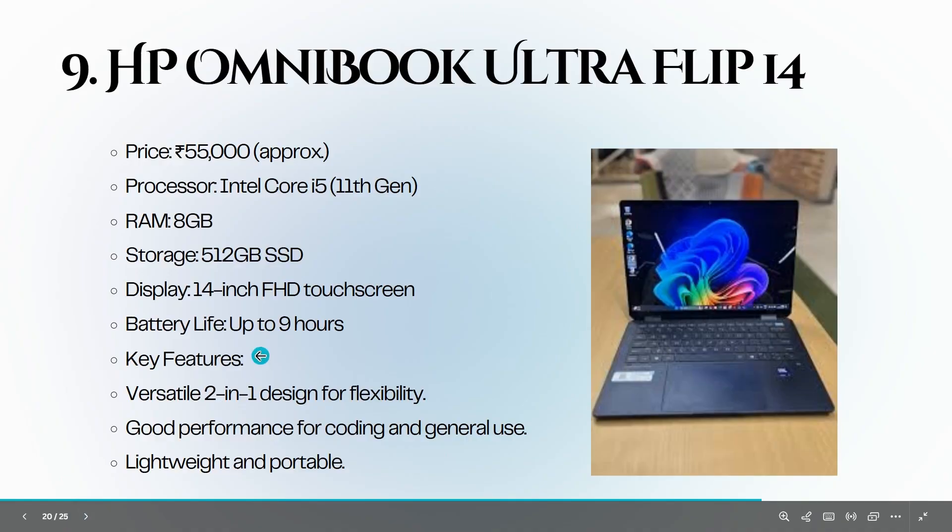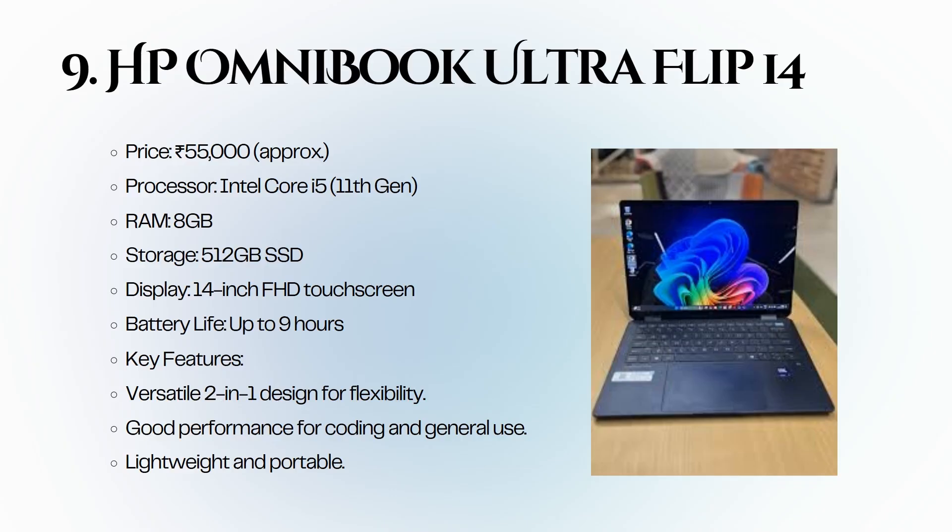Ninth is the HP OmniBook Ultra Flip 14, priced at 55,000 rupees. It has an Intel Core i5 11th generation, 8 GB of RAM, and a 512 GB SSD. The versatile 2-in-1 design makes it a flexible option for coding and general use.